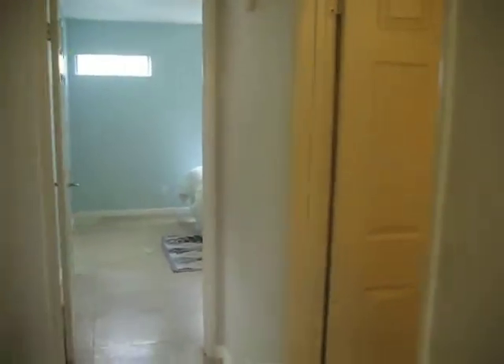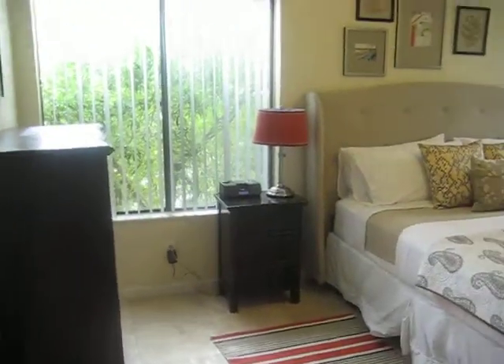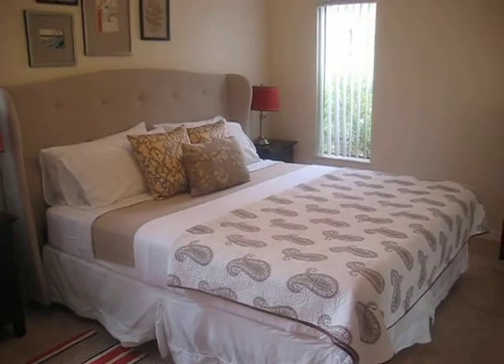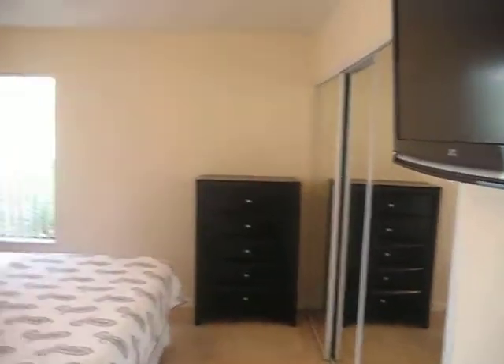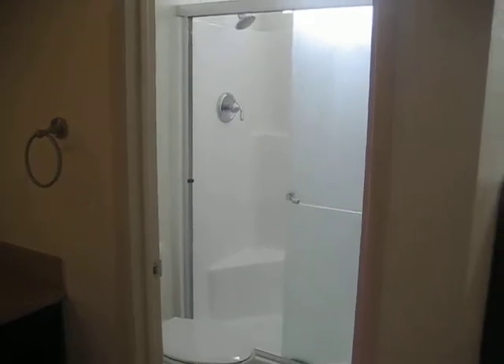Heading back down the hallway, we have the guest bathroom, which is a combo bathtub and shower with one vanity. This is the master bedroom with a king-size Simmons Beautyrest pillow-top mattress, a big closet, and a 32-inch plasma HD TV.